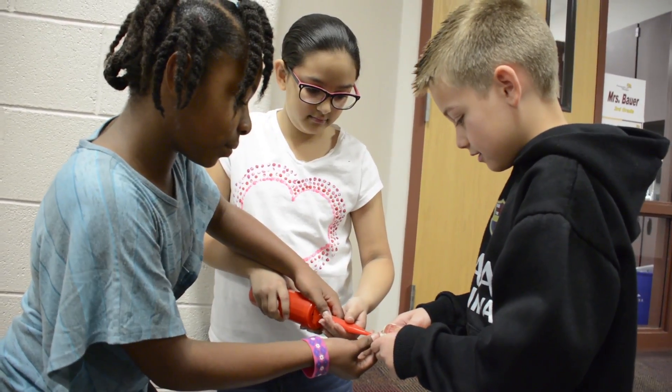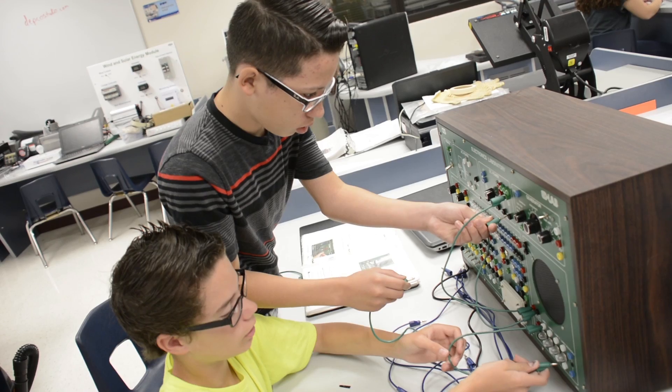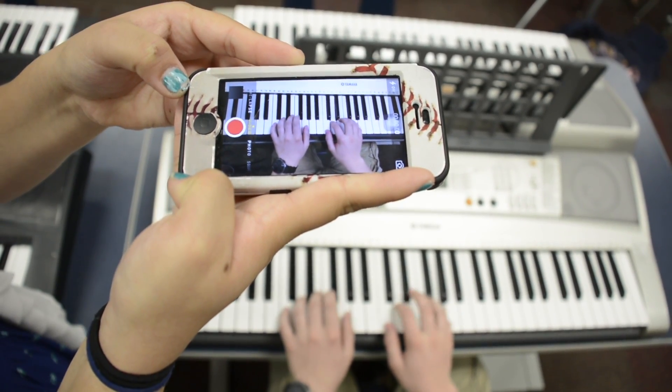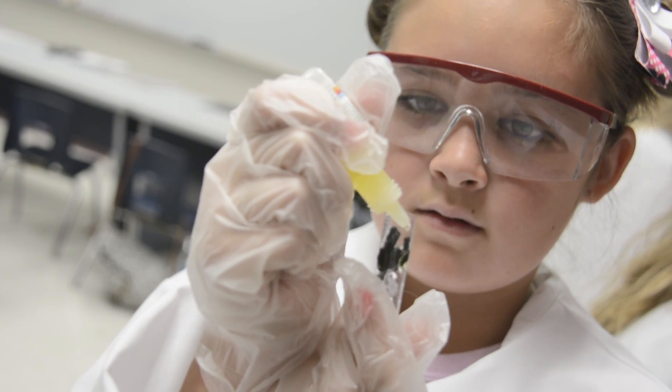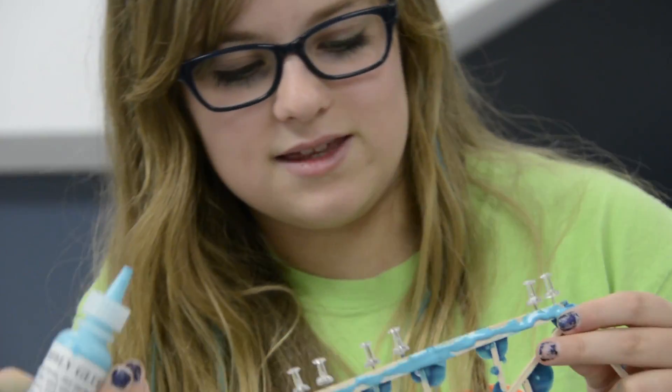They are definitely more engaged when they have a say. When they get to actually discuss it and they get to be a part of the creation process — and not just following the steps to get to an end product — they are so much more engaged and they walk away with a much deeper understanding. If you have an active student, a student that's curious, that wants to know more about things, the kid that always asks why, then STEM-based learning is really the way to go.